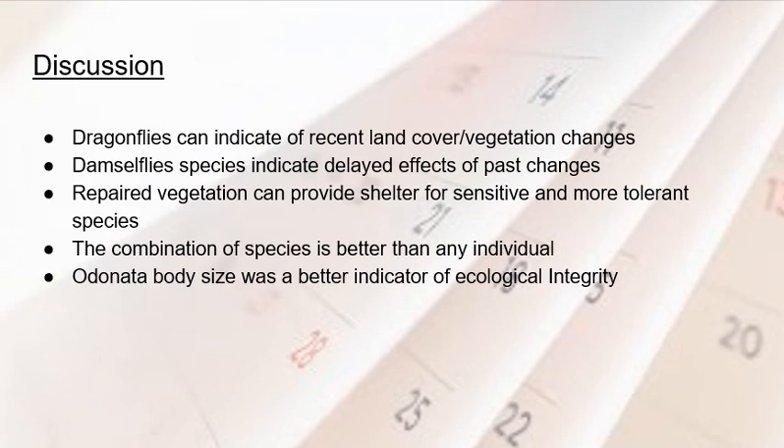The conclusions of this analysis were that dragonflies were a good indicator of how recent land cover changes and land use changes directly affect species. Damselflies, meanwhile, were a better indicator of the long-term effects of those changes, and also of the benefits of repairing areas. Repaired vegetation showed great improvement, providing shelter for both sensitive and more tolerant species, with a notable rise in diversity and population size in the second period compared to the first.